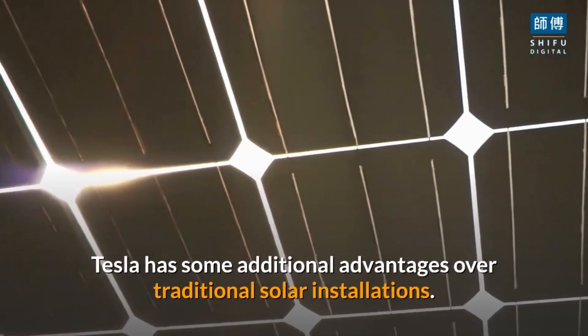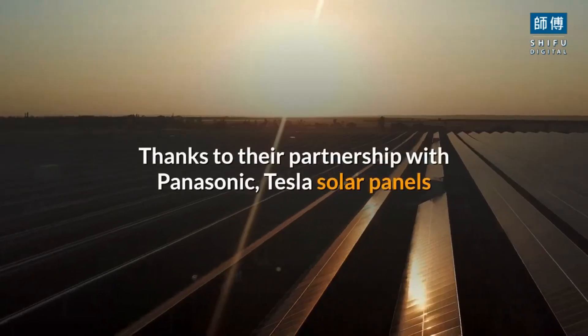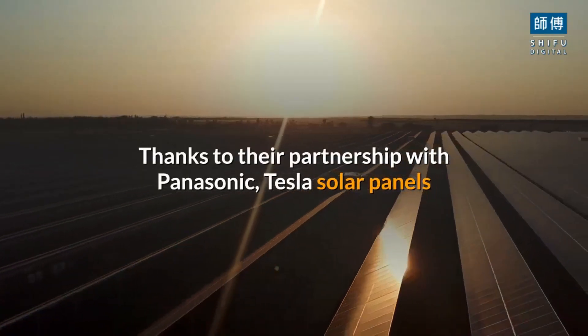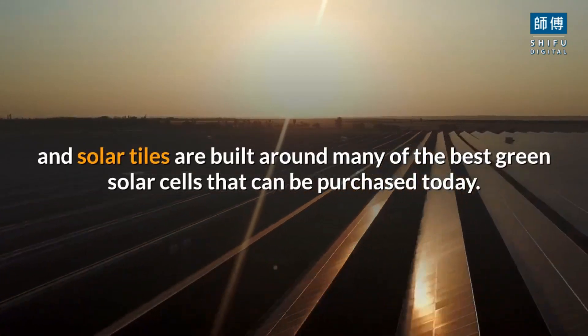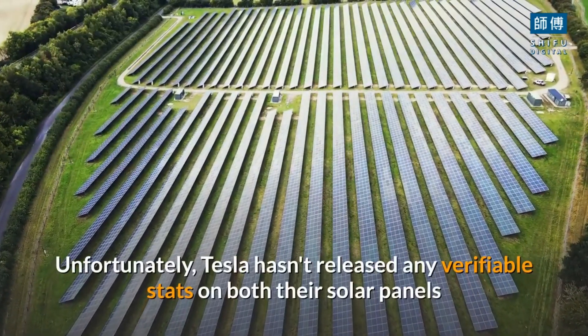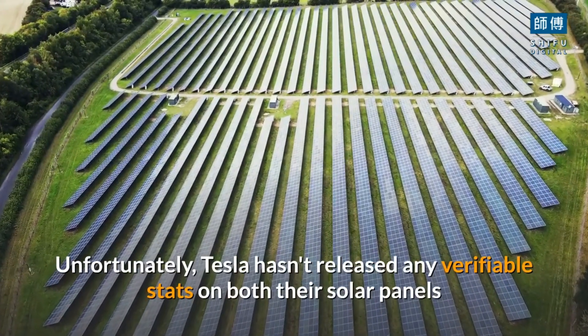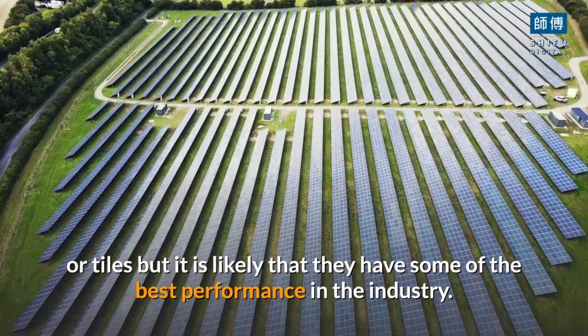Tesla has some additional advantages over traditional solar installations. Thanks to their partnership with Panasonic, Tesla solar panels and solar tiles are built around some of the best solar cells that can be purchased today. Unfortunately, Tesla hasn't released any verifiable stats on their solar panels or tiles, but it is likely that they have some of the best performance in the industry.